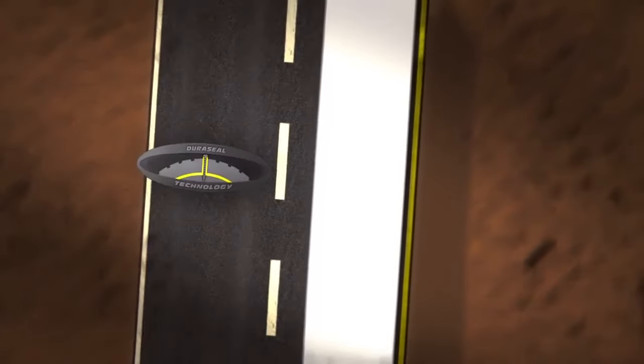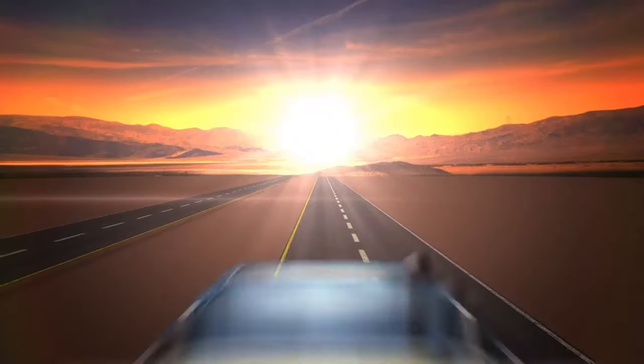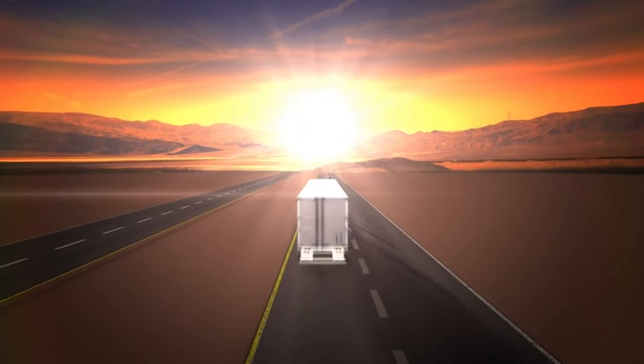Goodyear commercial truck tires feature innovative technology accumulated through almost a century of experience in commercial trucking. These innovative technologies can help your fleet save money and enhance your bottom line.